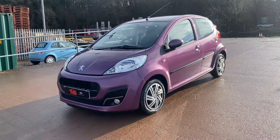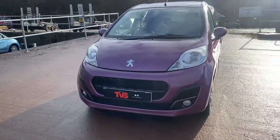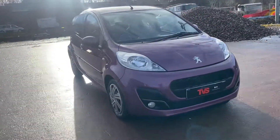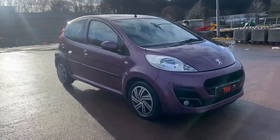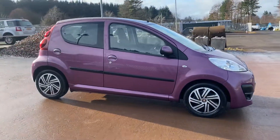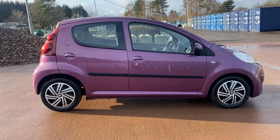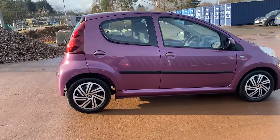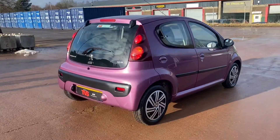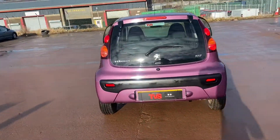Hi there. Here we have the 2013 on a 13 plate Peugeot 107 1 litre Active 5 door hatchback. It's a 1 litre engine with a 5 speed manual gearbox and the engine has 68 horsepower, which is plenty for a little car like this. It's finished in the optional extra metallic plum.